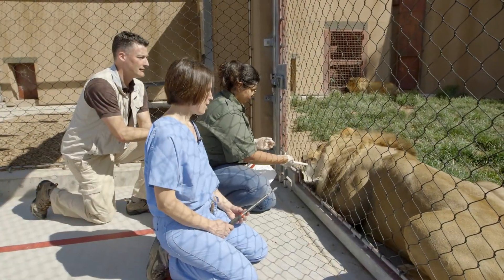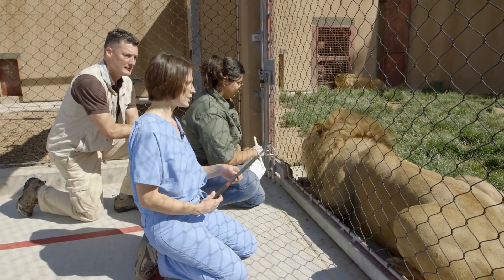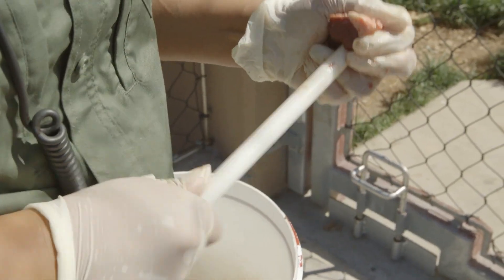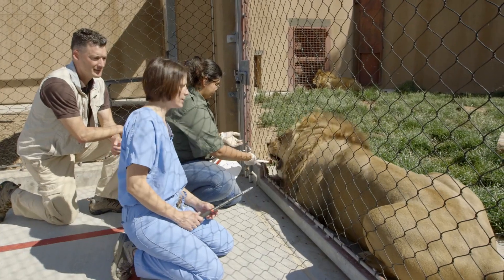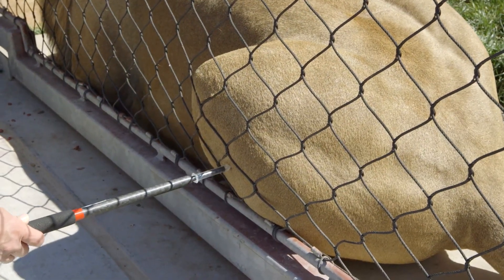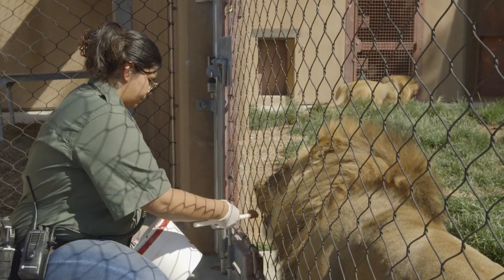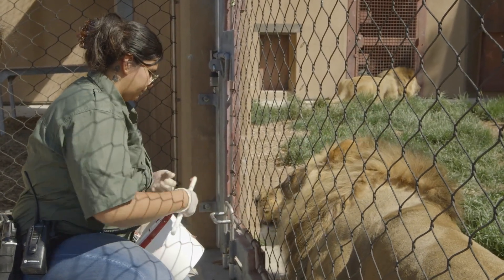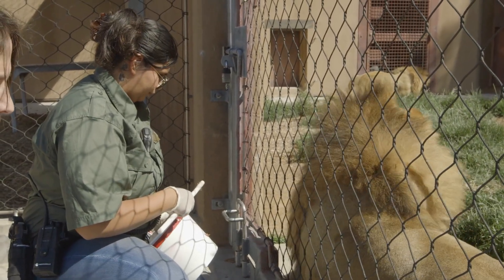What we're doing right now is getting ready to practice a pole syringe — it's a way to give an injection without getting super close to the lion. Valerie has him in position, and then I'm going to use this back area and give him an injection. Are you ready Valerie? Okay, we'll say the word 'touch' when we touch him. Touch. You can see he doesn't mind — he's really well trained. This could be a vaccine, an antibiotic, or even an anesthetic if we needed to sedate him.